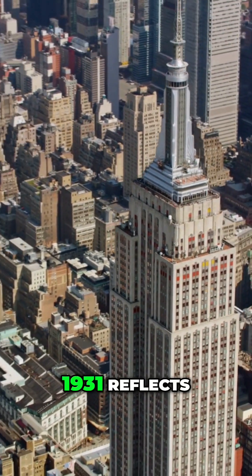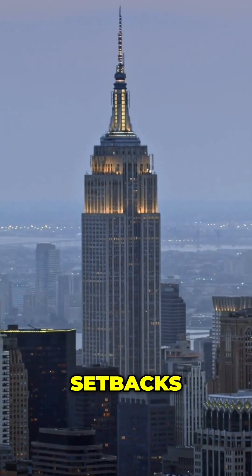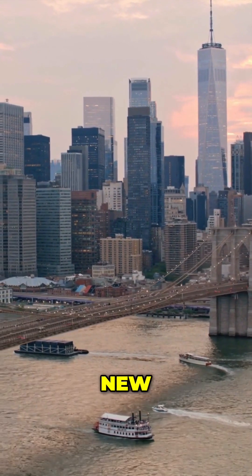The Empire State Building, completed in 1931, reflects these early zoning efforts, with its tiered setbacks designed to comply with the regulations of the time.